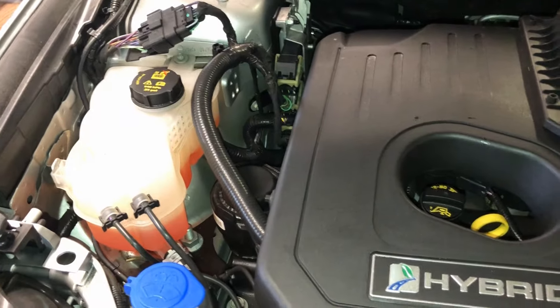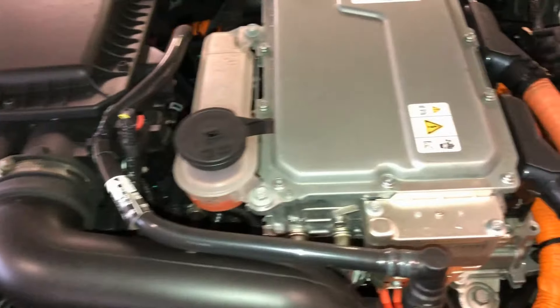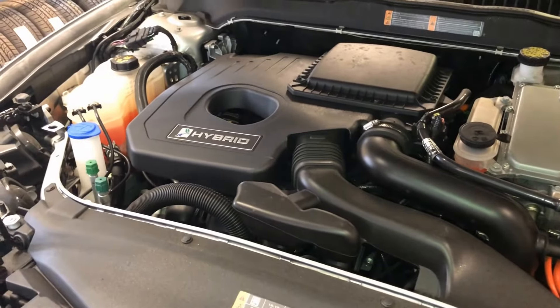You have two options really. You can either buy a brand new Toyota battery and have it installed in the vehicle, or you can recondition the battery that you have to bring it up to snuff so that it gets some more use and life out of it. It also helps reduce the waste going into the environment by reconditioning the existing battery instead of scrapping it.